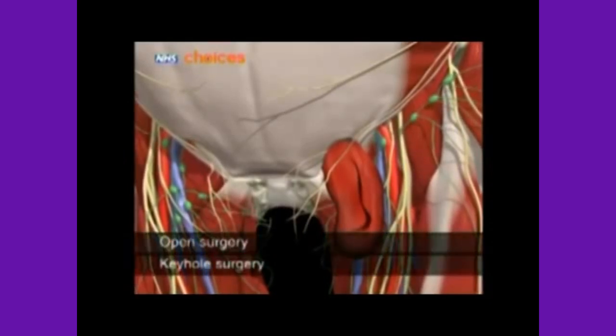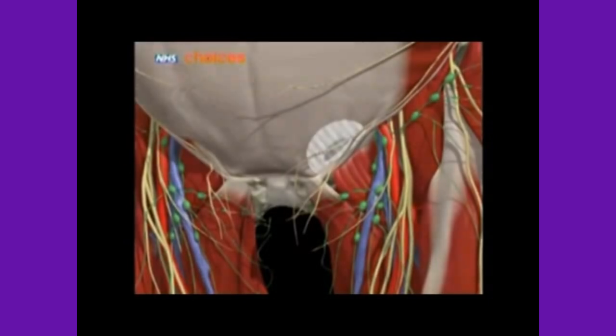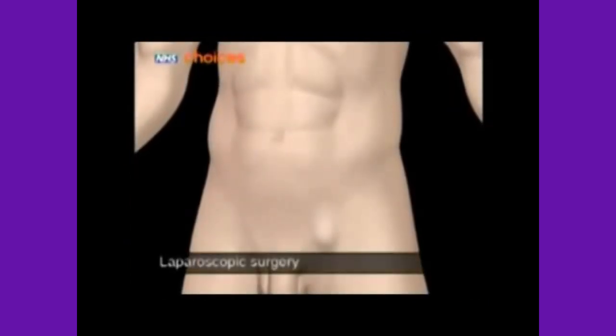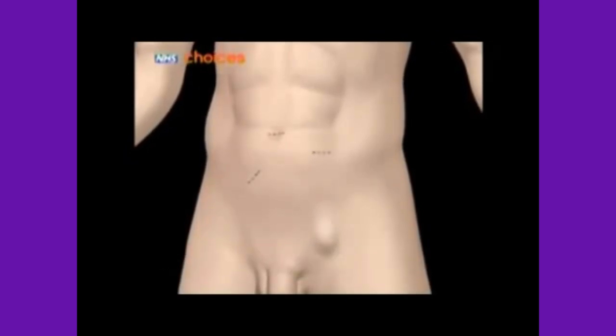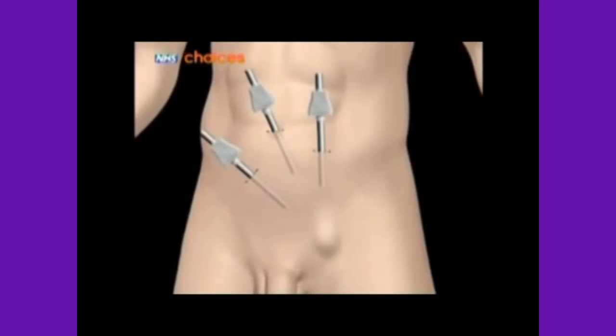Hernia treatment usually involves some form of surgical operation, and your doctor may give you an option between open or keyhole surgery. In open surgery, your surgeon will make a cut in your groin and push the bulge back through the weak spot. The muscle wall is then reinforced with a mesh patch.